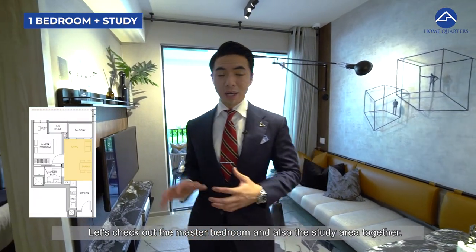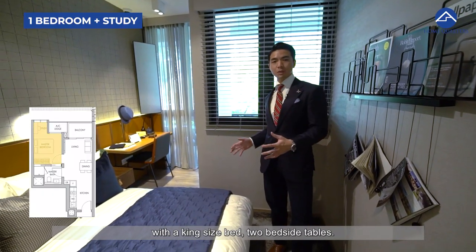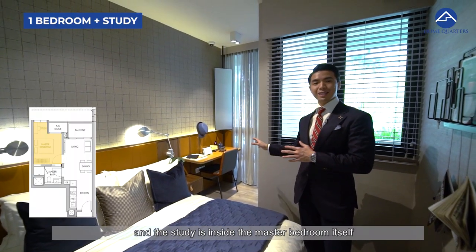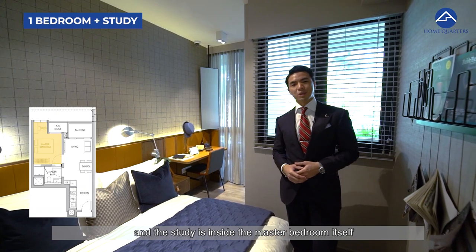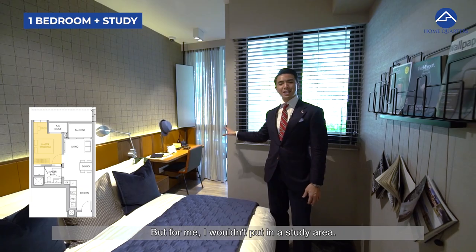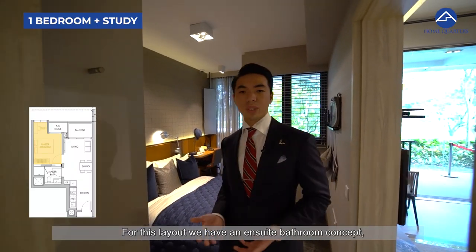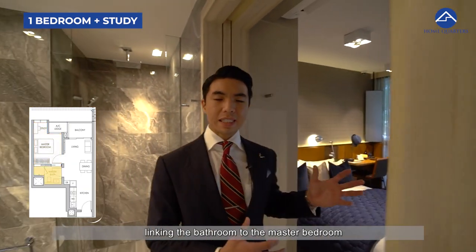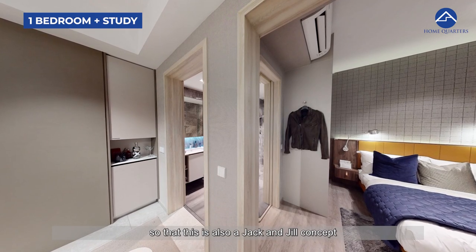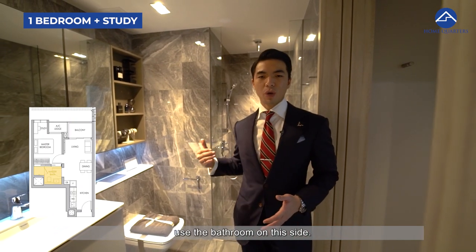Let's check out the master bedroom and study area together. This is a very sizable master bedroom with a king-size bed and two bedside tables. The wardrobe is built in, and the study is inside the master bedroom itself, further enlarging it — though you could easily convert it into a dressing area instead. For this layout, we have an ensuite bathroom with a Jack and Jill concept, so if a guest comes over, you can lock one door and have your guest use the bathroom from the other side.